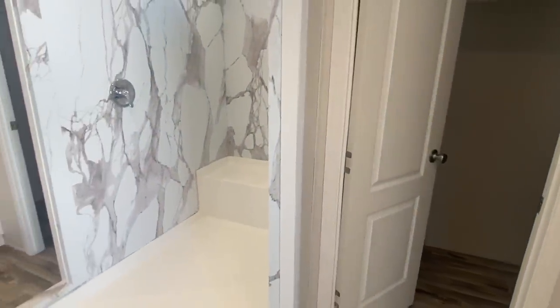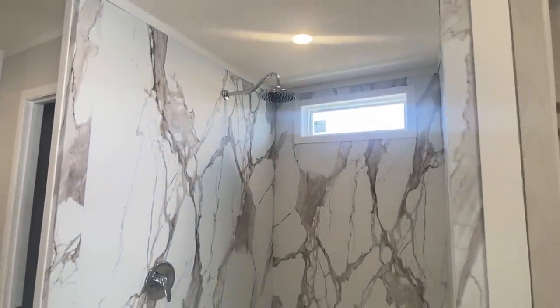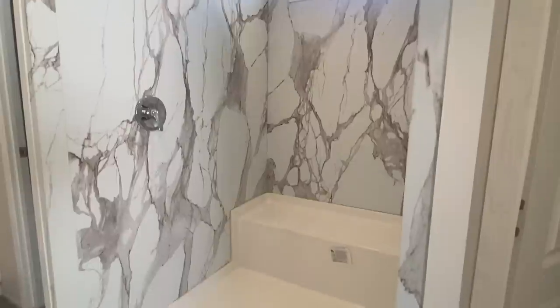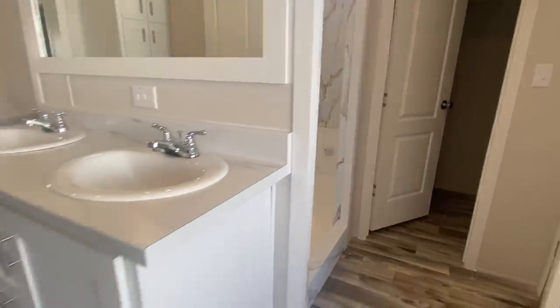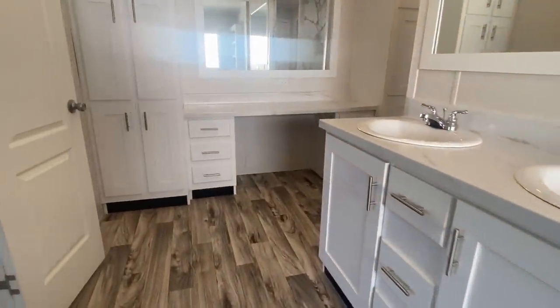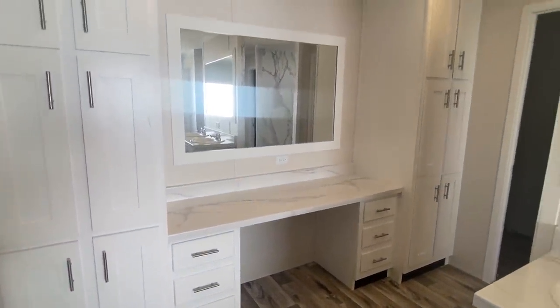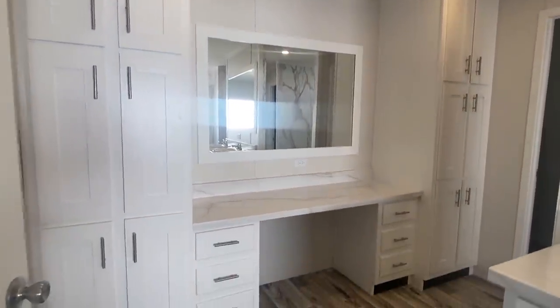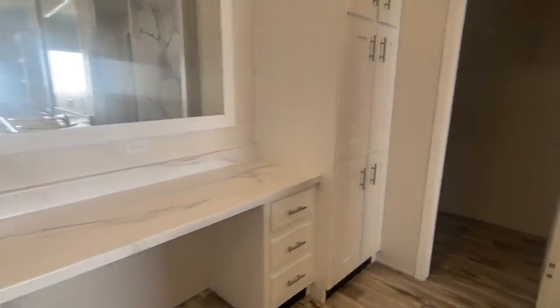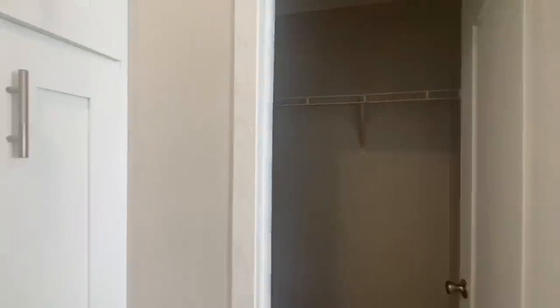And then this huge walk-in shower. Love the window there, especially on the sunny days. When it's raining and cold, maybe not so much, but when it's sunny, I'm getting the day started. Got the makeup desk there — look at all those cabinets. And then this is the very last, third closet of this master suite.